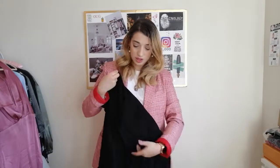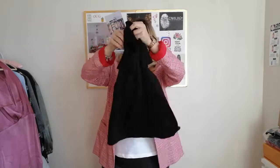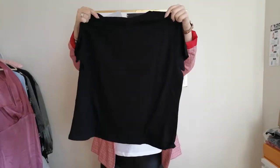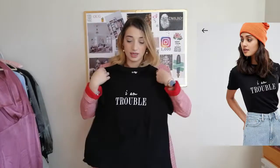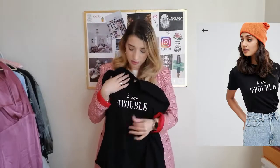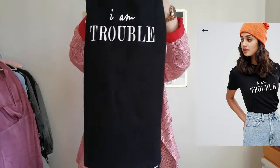It looks quite nice. It's a little bit cropped, but it looks quite nice and it's a really, really soft material. As you can see, the print says 'I'm trouble.' I thought it was quite cute. I'll leave this one linked down below too.